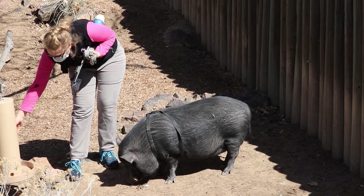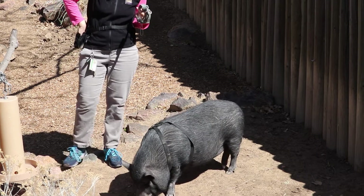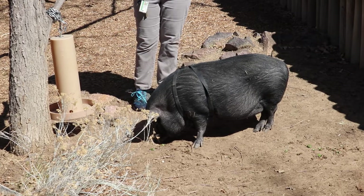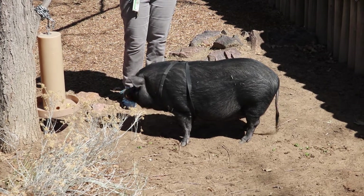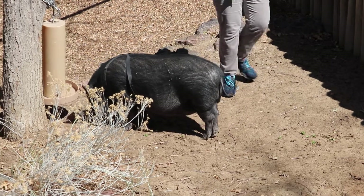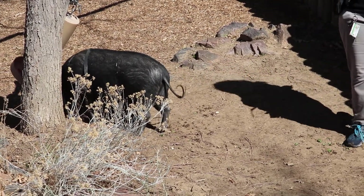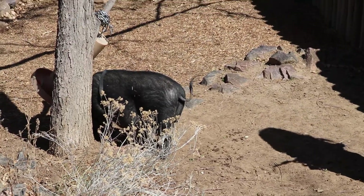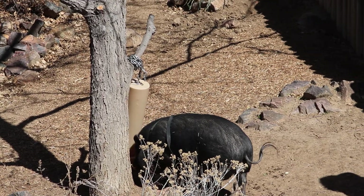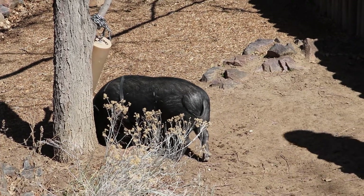Usually they recommend exercise, and we can also use different enrichment around his enclosure. This nifty thing is called an amazing grazer — he can find food in there and has to use his really strong nose and neck muscles to root around in it. It's kind of like a piñata for pigs. That's just to get him exercising a little bit. We do a little bit of training to get his mind going, and then we can do the physical stuff. Thanks for coming by to see him — if you have any other questions, I can answer them.